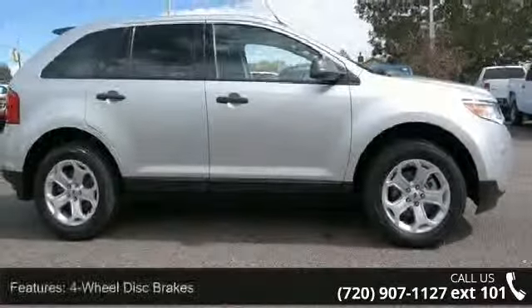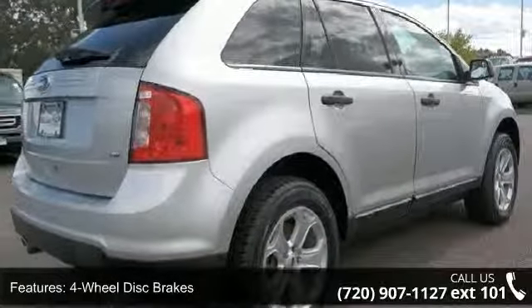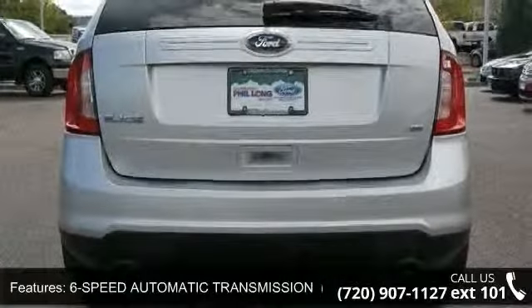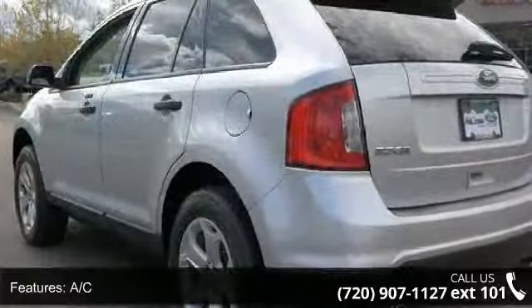Some of the top features included with this vehicle are four-wheel disc brakes, six-speed automatic transmission, STD, AC, ABS, adjustable steering wheel, all-wheel drive, aluminum wheels, auxiliary audio input, and bucket seats.